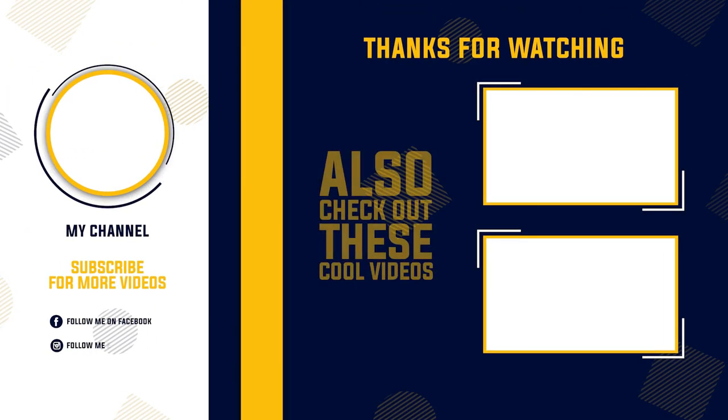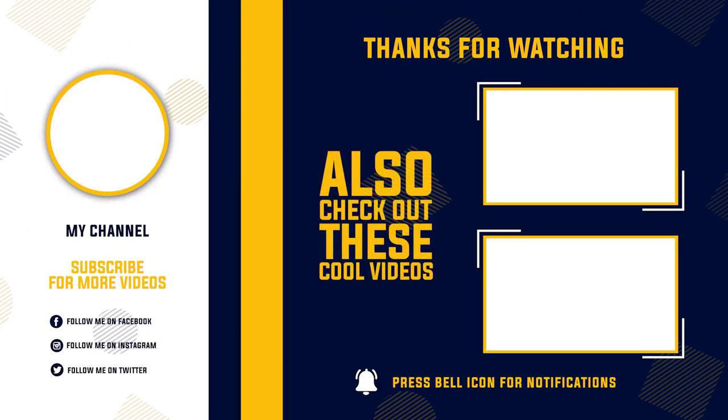That's it for this video. If you like this video, then a like and a sub to the channel would be helpful and we have more such content on the channel so feel free to check them out. Until then, peace.